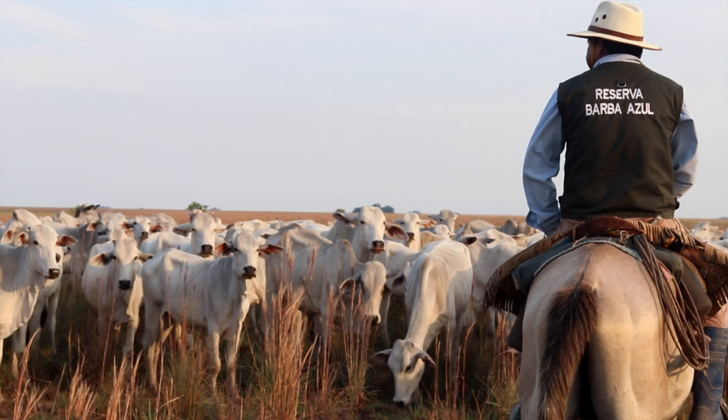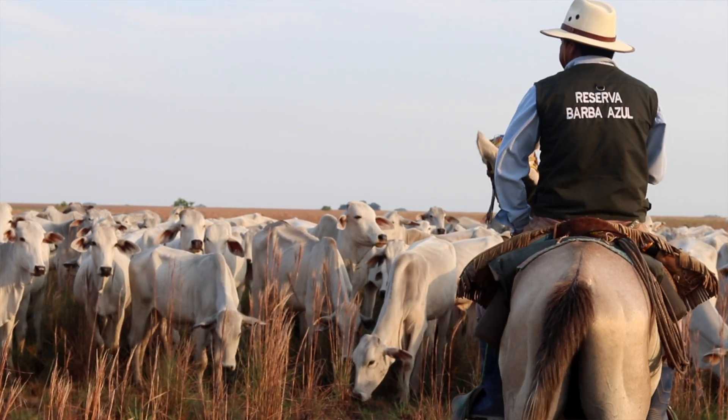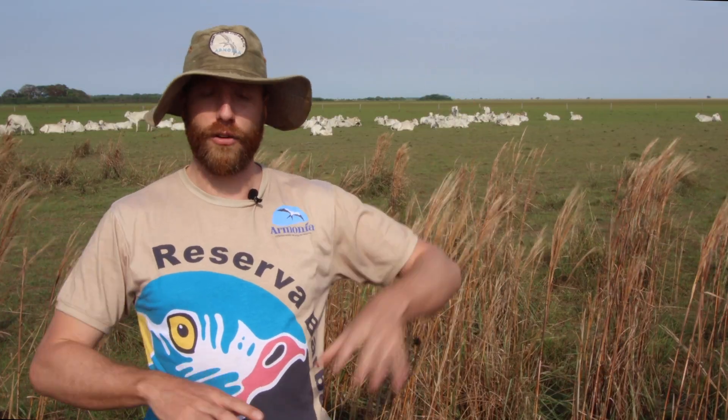In order to reach that level of economic sustainability, we would still have to modernize our ranch and buy more livestock. So if you are willing to help us out and buy a cow for conservation, please press on this link or the link in the description. Thank you very much.